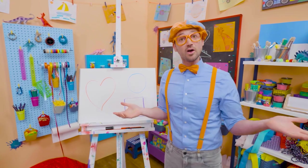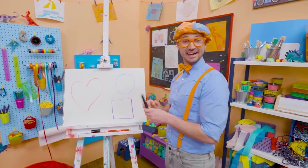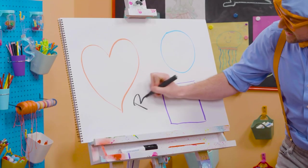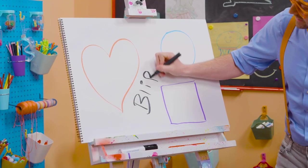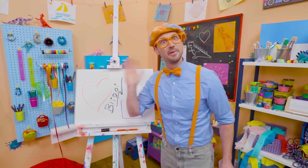Well, if you want to keep drawing with me, all you have to do is search for my name. Will you spell my name with me? Ready? B-L-I-P-P-I. Blippi. All right. See you again. Bye-bye.